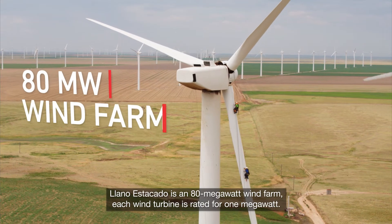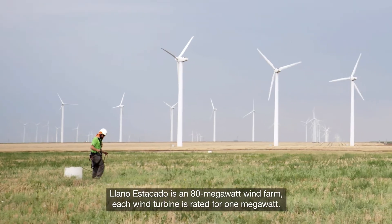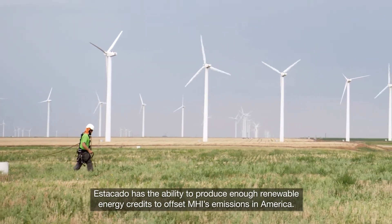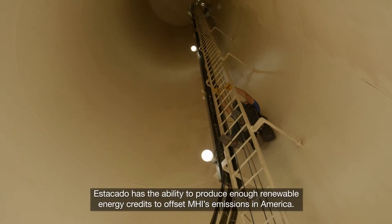Llano Estacado is an 80 megawatt wind farm. Each wind turbine is rated for 1 megawatt. Estacado has the ability to produce enough renewable energy credits to offset MHI's emissions in America.